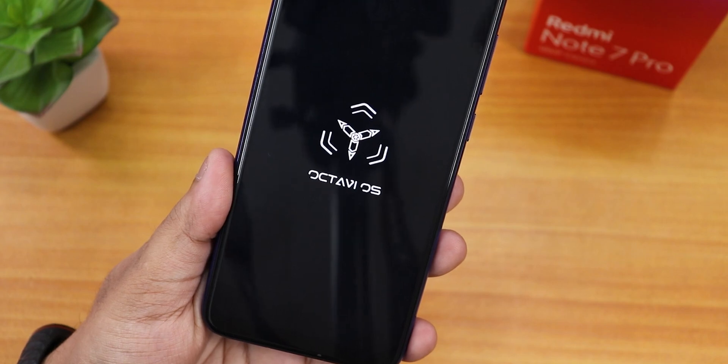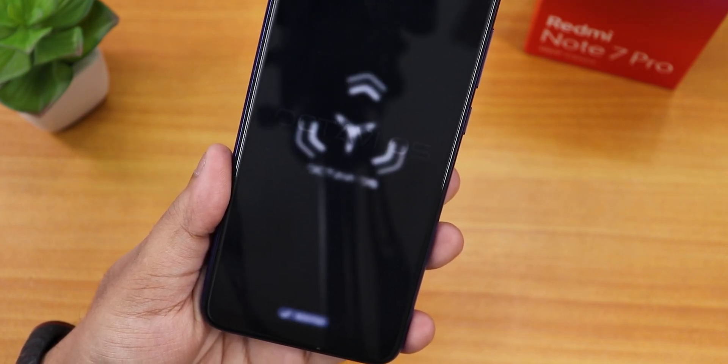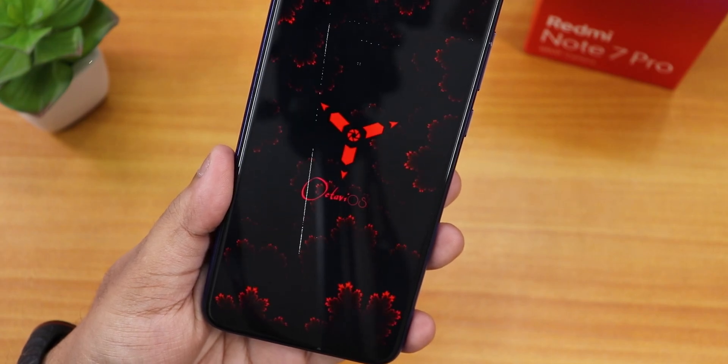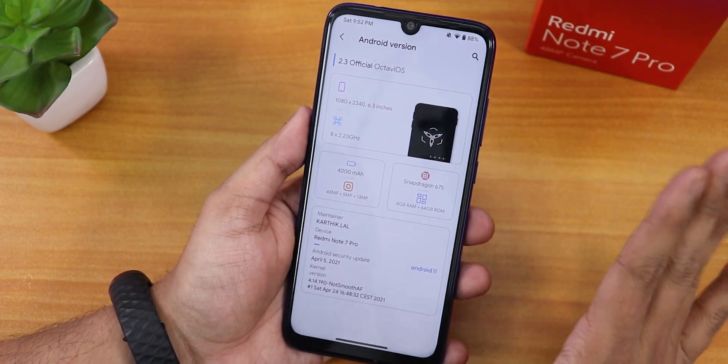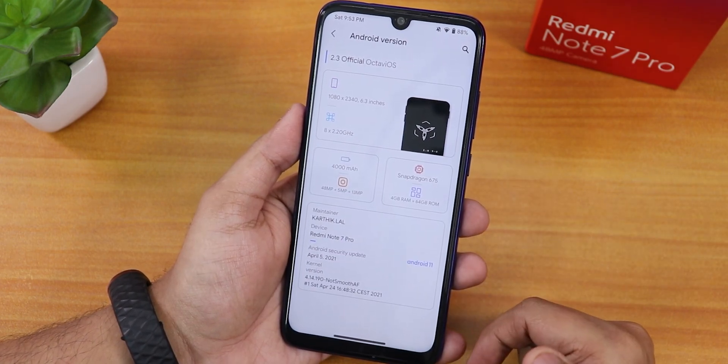What is up guys, this is Tito back with another video on the Redmi Note 7 Pro. Today I'm going to be showing you the latest Octave OS, version 2.3 official build. This is a pre-release build — whenever the official release happens I'll put the links in the description.